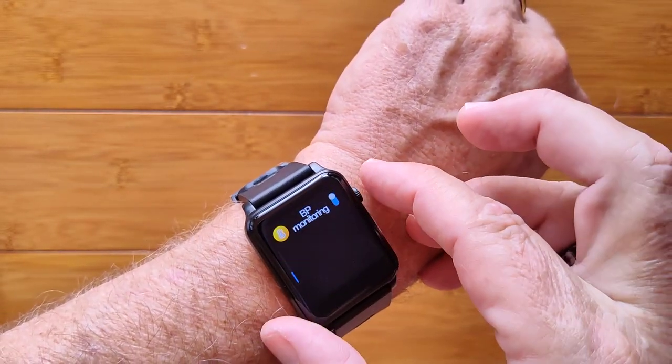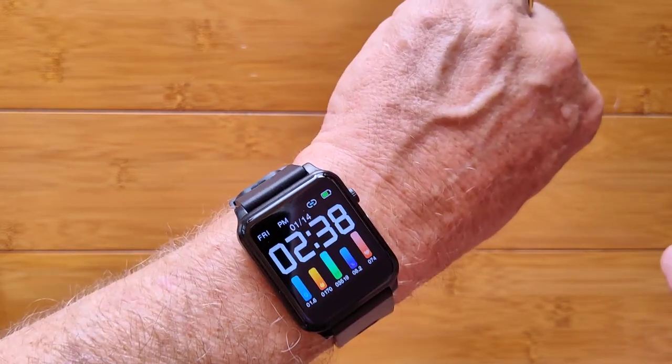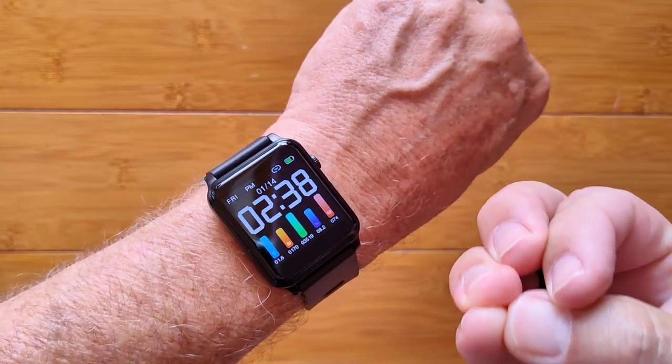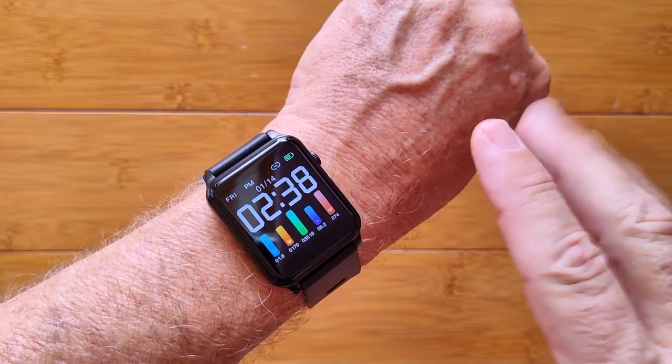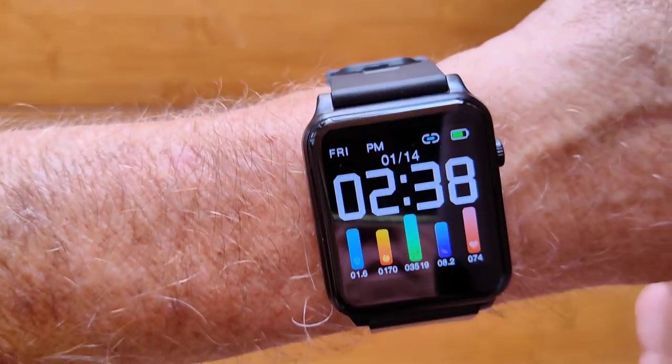And in the app, you can produce all kinds of things, like scatter diagrams showing your heart rate variability while you sleep. Check it out, guys — it's really amazing.